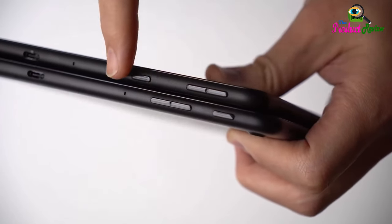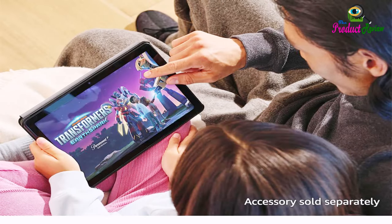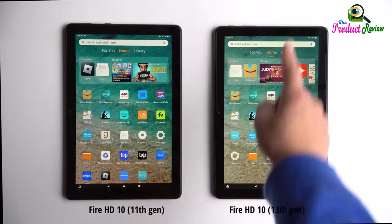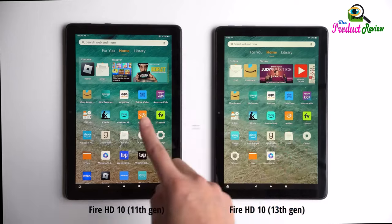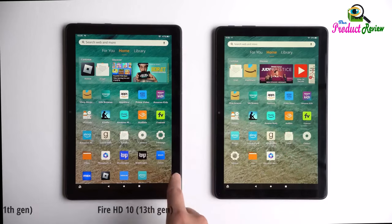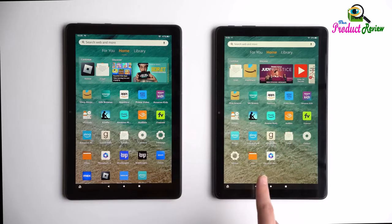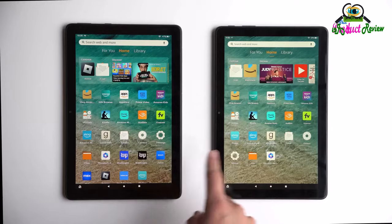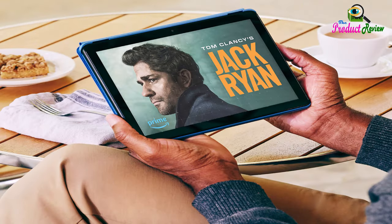Stay up to speed: Use the 5-megapixel front-facing camera to zoom with family and friends, or create content for social apps like Instagram and TikTok. Ready when inspiration strikes: With 4,096 levels of pressure sensitivity, the made-for-Amazon Stylus Pen, sold separately, offers a natural writing experience that responds to your handwriting. Use it to write and sketch in apps like OneNote, and more.